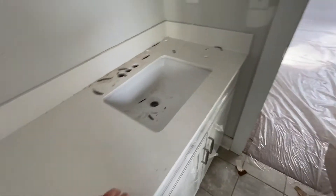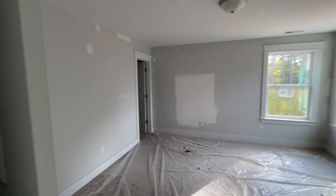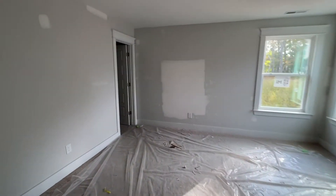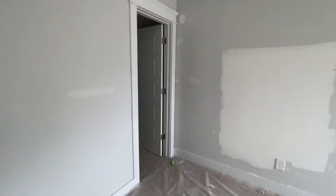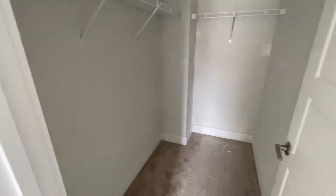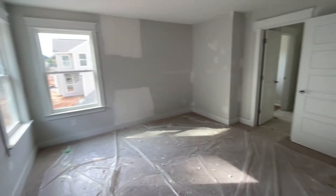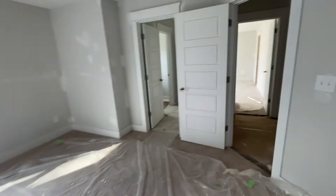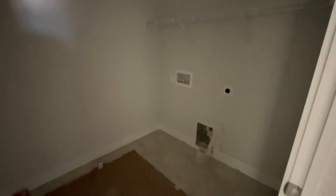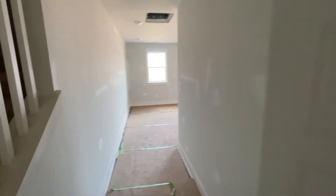These are quartz countertops, just like the kitchen. Here's the other bedroom on the other side of the Jack and Jill — this one also features a big walk-in closet. We've got a laundry room right here and a linen closet. This is the master primary bedroom, but we're going to save that for last.